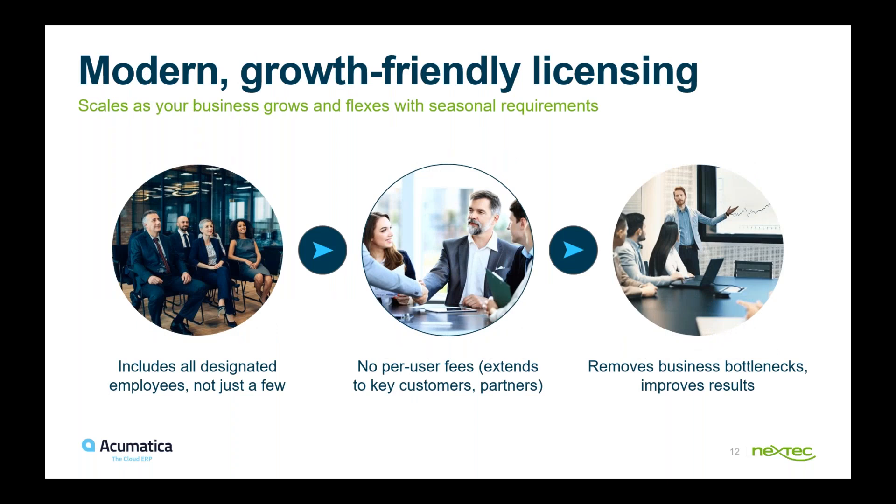Acumatica's licensing is different from GP's user-based model. Acumatica is transactional-based, so you don't have to worry about running up against user numbers or someone having to log out. You can give access to anybody — internal staff, key customers, partners, or even auditors — without worrying about what user license they're consuming.